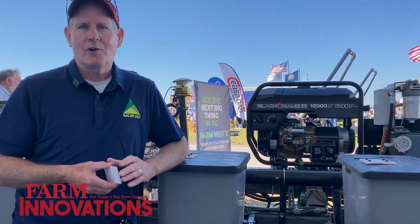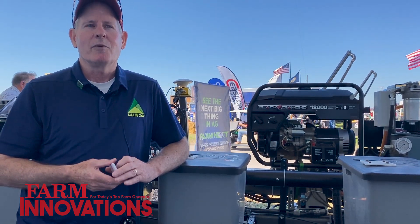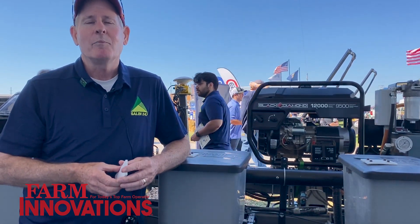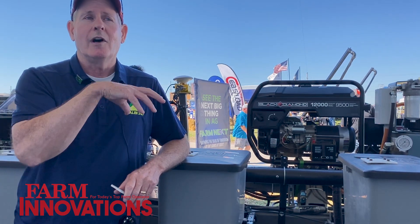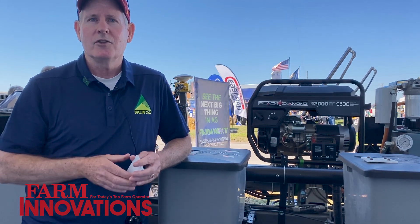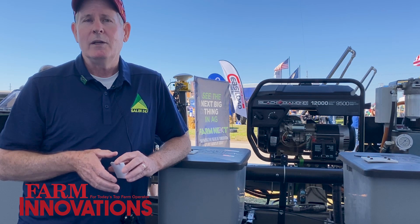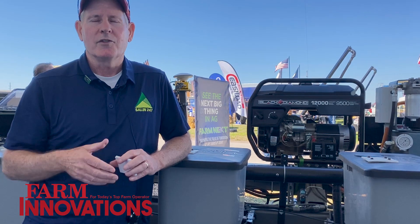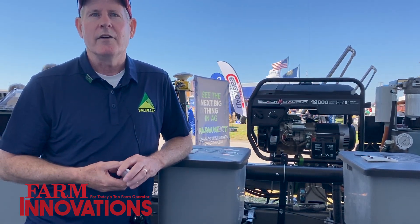This is a prototype, so it's not ideal — it is a gas-powered generator, and we would prefer not to use gas. Our plan is to charge the batteries with a diesel generator, and we'd like to run that with B100, which is 100% biodiesel — a more sustainable, renewable energy source — and ultimately get rid of the gas generator.